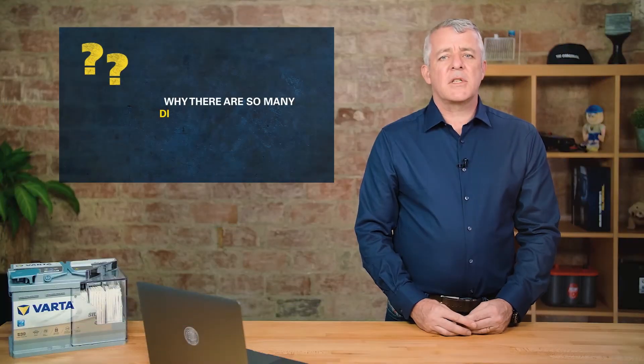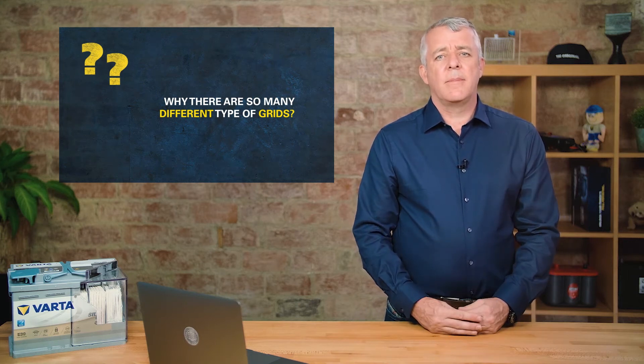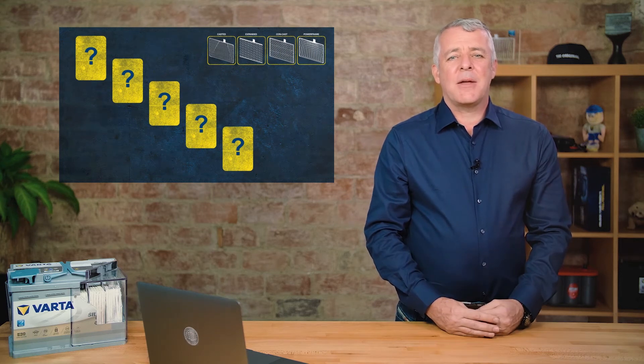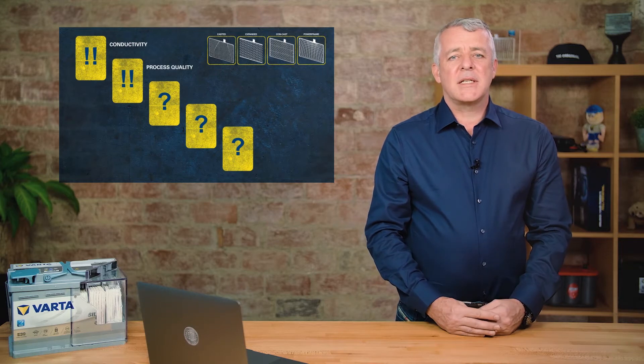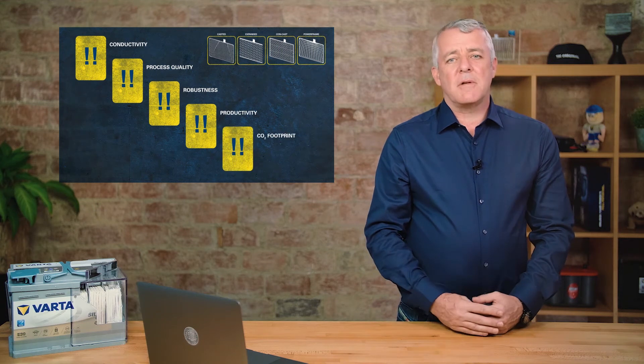Today there are four different types of grid that you can find in a battery. But why are there so many types of grid? What drives the need for so many grids? And how do they compare for conductivity, process quality, robustness, productivity, and CO2 footprint?